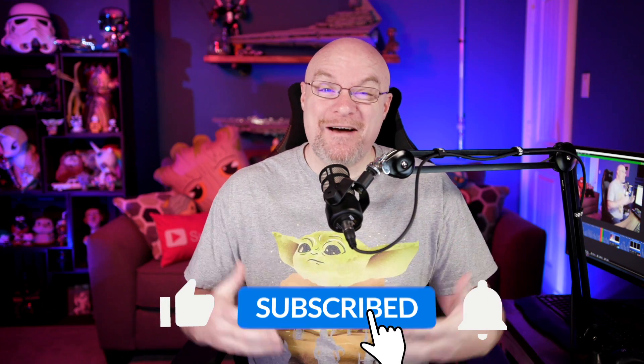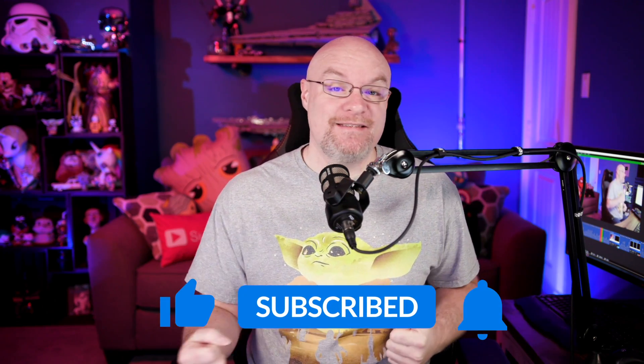If you're finding us for the first time, be sure to hit that subscribe button to stay up to date with all the videos from both Patrick and myself.